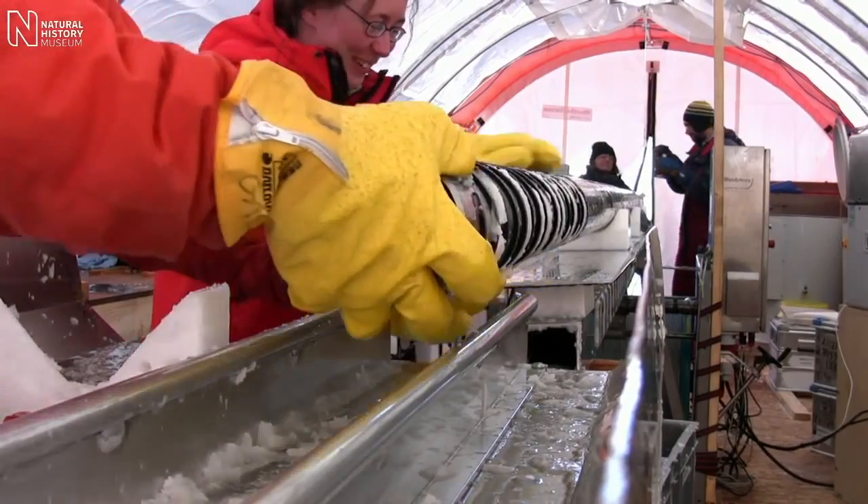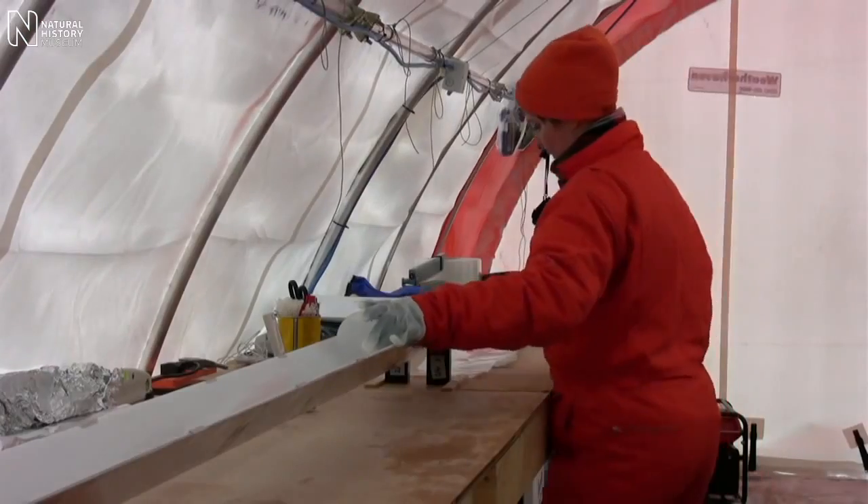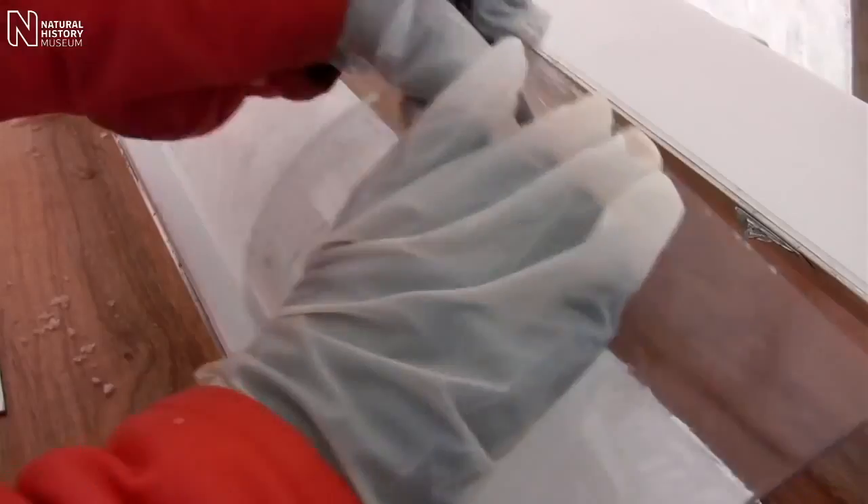When we drill down through the ice sheet, we're drilling further and further back in time. We drilled an ice core that was 364 metres long, and the ice that we recovered from the bottom of that ice core is over 20,000 years old.